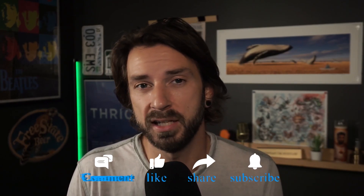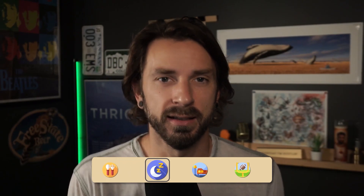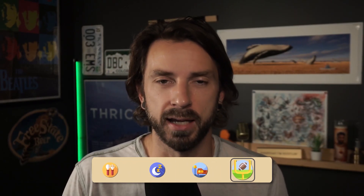Before we jump into it, be sure to like, comment, and subscribe to our channel as we're putting out new content every single week about eating, sleeping, living, and playing right here in Kansas City.